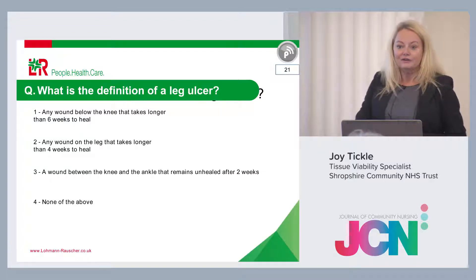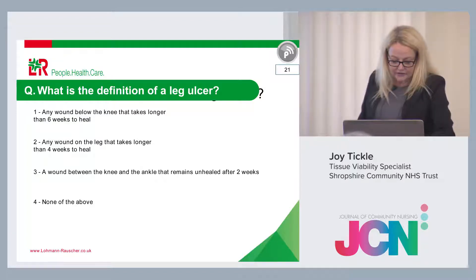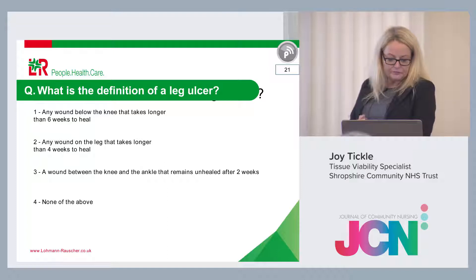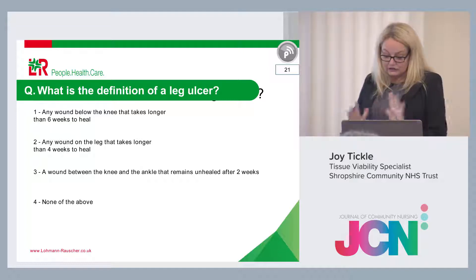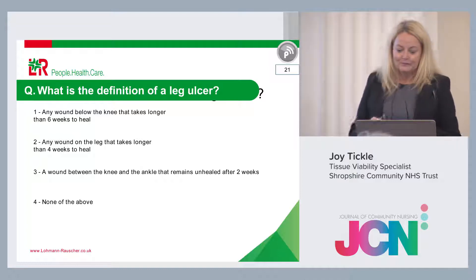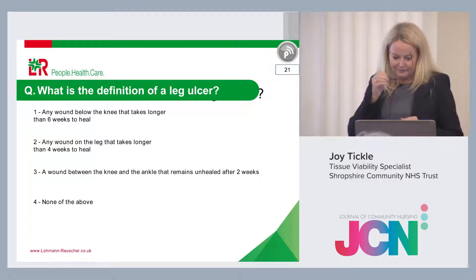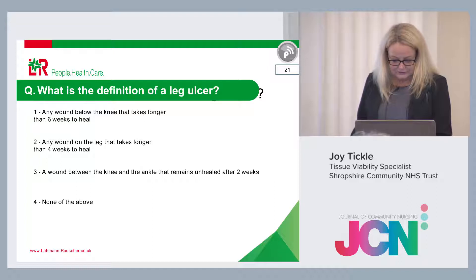Back to you now — if you can vote: what is the definition of a leg ulcer? Is it any wound below the knee that takes longer than six weeks to heal, four weeks to heal, a wound between the knee and the ankle that remains unhealed after two weeks, or none of the above? It's anonymised, just to aid a little bit of discussion. Please vote — it's not judgmental.